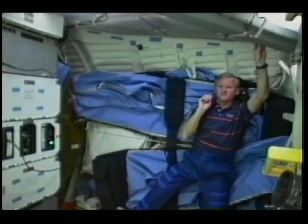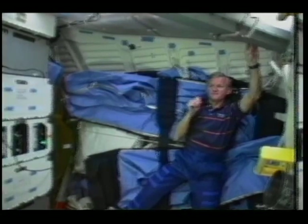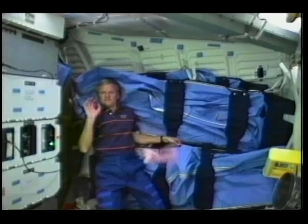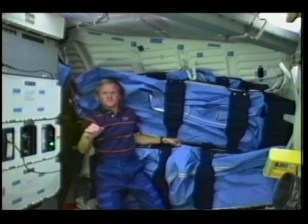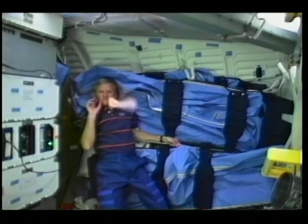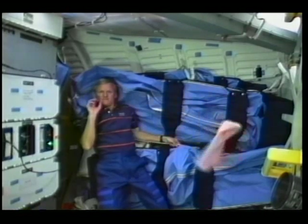I tried throwing this paper maple seed several different ways. You can see it didn't go very well when I threw it holding on to the wing. Then I held on to the bottom and threw it, and it turned just a little bit. I finally got the hang of it, and you can see it turning now very much the same as it does on Earth.